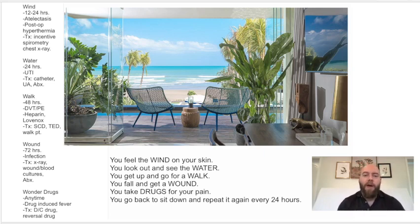So again, the five W's of post-op fever: wind, water, walk, wound, wonder drugs. They happen roughly every 24 hours, except the first one is 12 to 24 hours, and the last one — wonder drugs — happens at any time. You can use this beautiful image and imagine yourself on the beach, feeling the wind, seeing the water, going for a walk, falling and getting a wound, then taking drugs for your pain. And that's how you can remember the five W's of post-op fever.